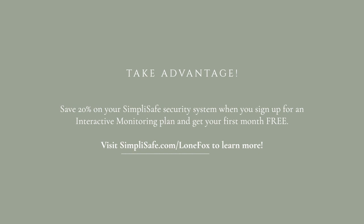Don't forget that you can save 20% on your SimpliSafe security system when you sign up for the interactive monitoring plan, and you get your first month for free. Visit SimpliSafe.com/LoneFox to learn more.